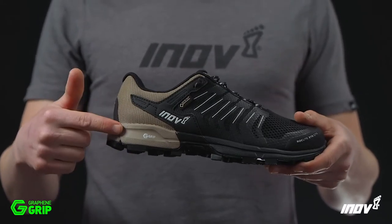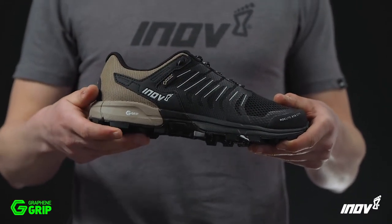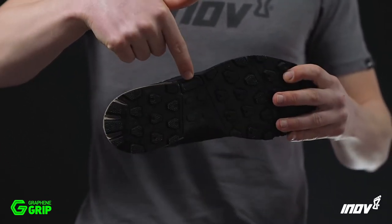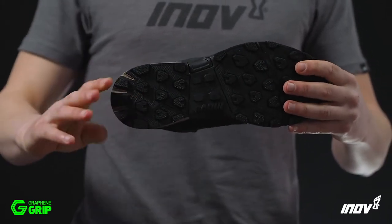The midsole features an 8mm drop from heel to toe and uses our Power Flow material which gives 10% better shock absorption and 15% better energy return. Inside the midsole, there's a lightweight, flexible rock plate that provides underfoot protection while running or fast hiking.